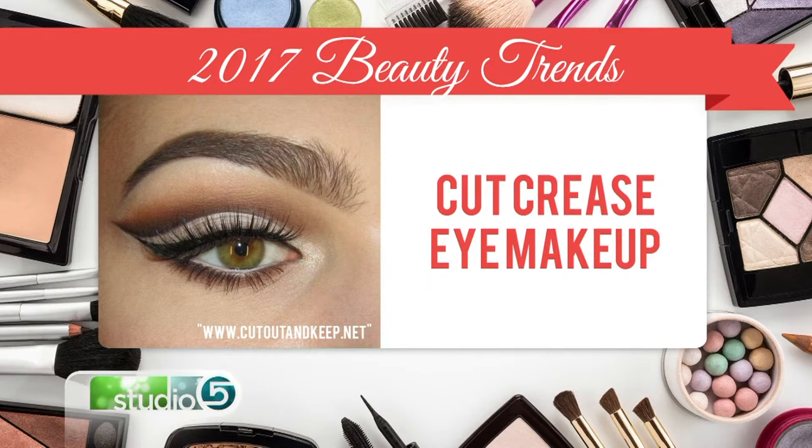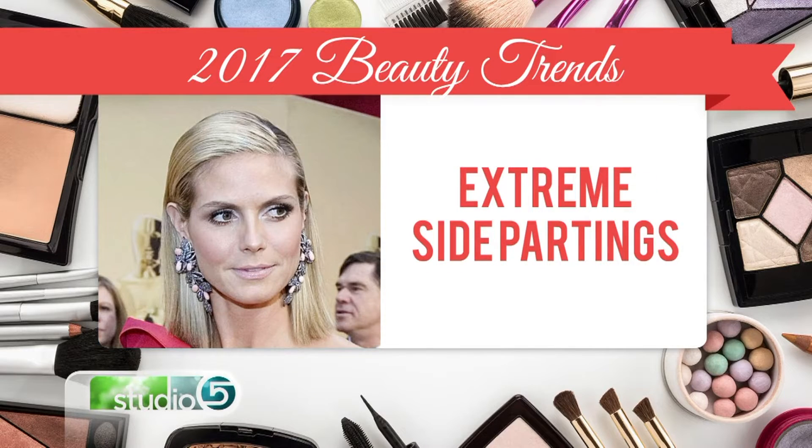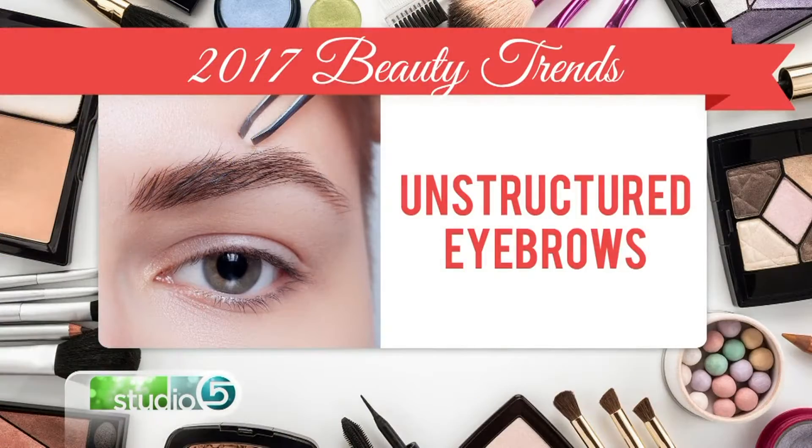Next up we have parts and bangs. Bangs are totally in, but the side part is really deep and dramatic, so it's a great way to style your hair a new way.